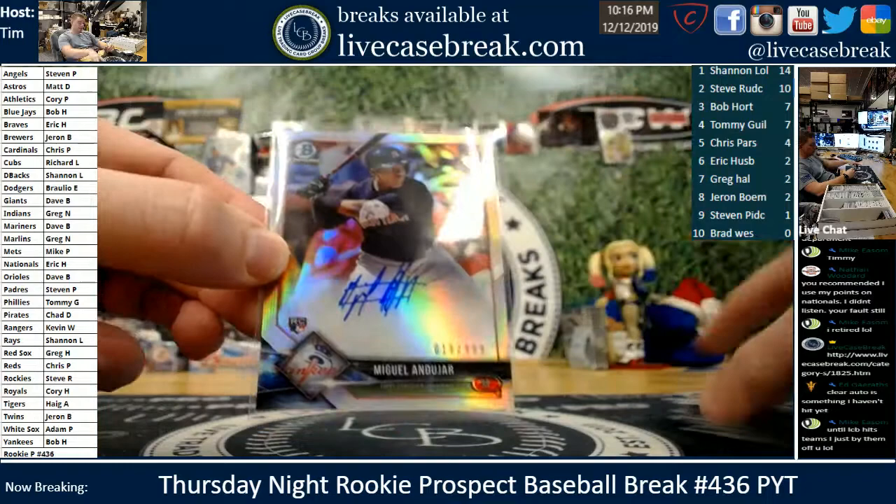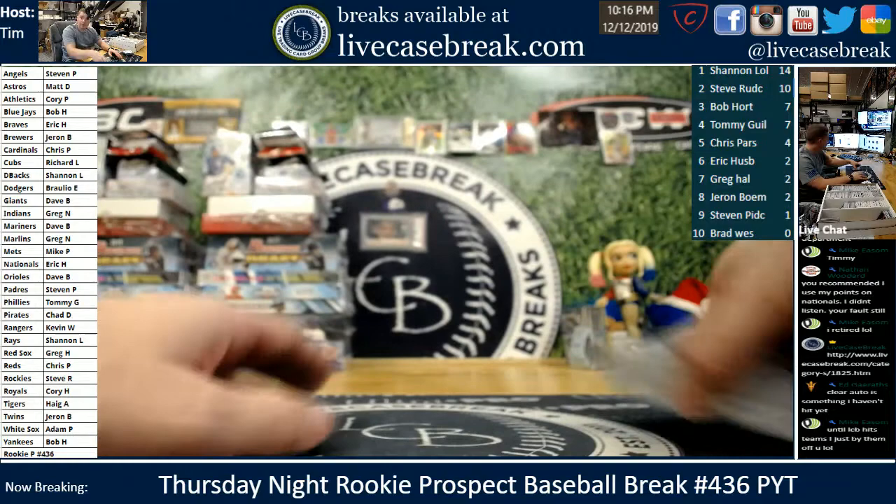That was the break — we'll be back with 437 in about 5-10 minutes, should be filled up in about 15 minutes or so.